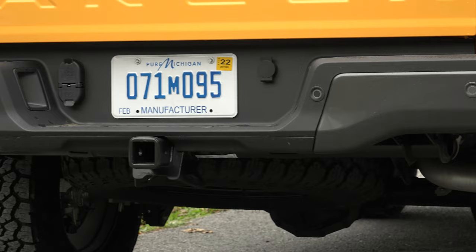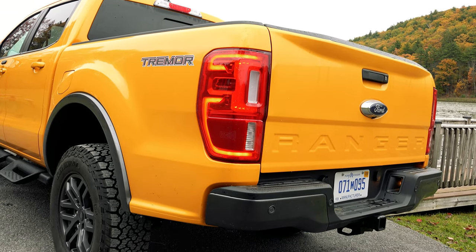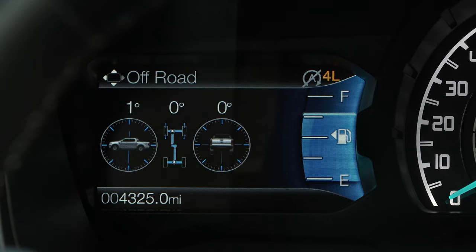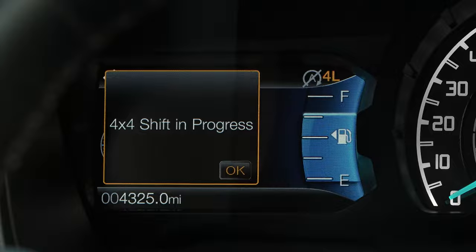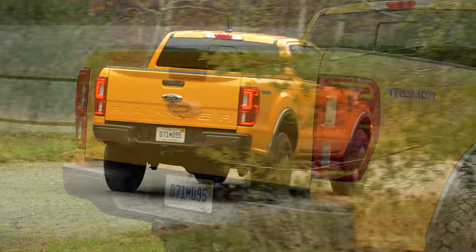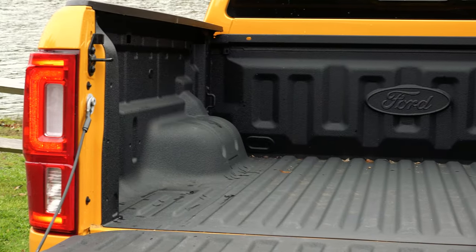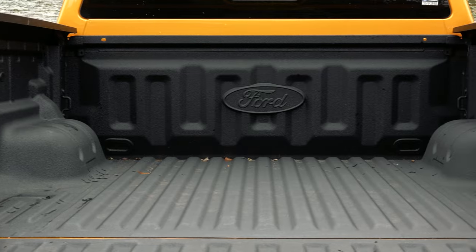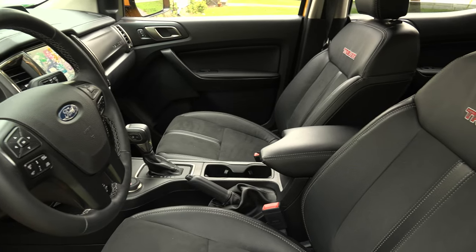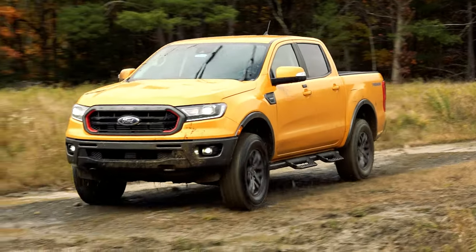It can tow 7,500 pounds with the optional trailer tow package which, by the way, deletes the aforementioned rear tow hooks. It has a 10-speed automatic transmission helping to keep the Tremor's gas mileage reasonable at 19 mpg on regular, and a 5-foot lined bed that can haul over 1,400 pounds. Combined with its tough looks, chock-full interior and immense capability, the pricing doesn't seem too ambitious.